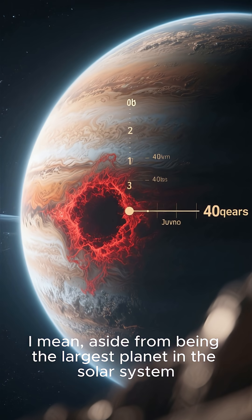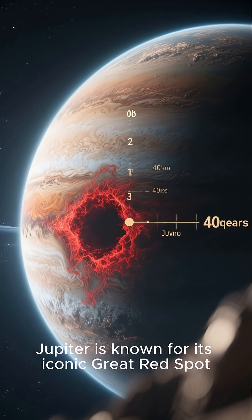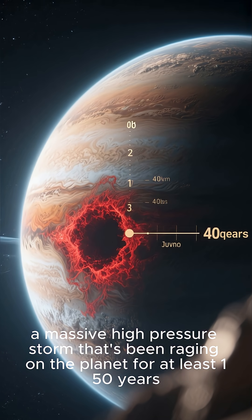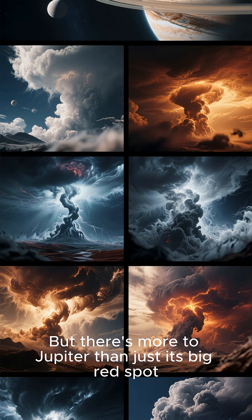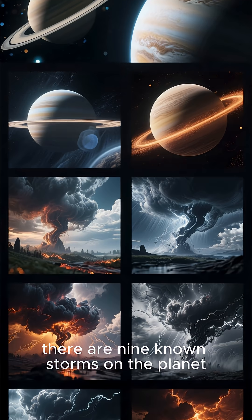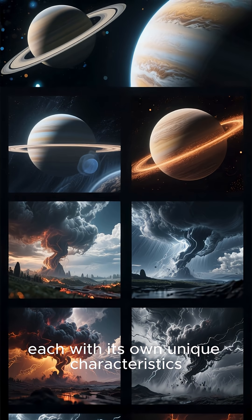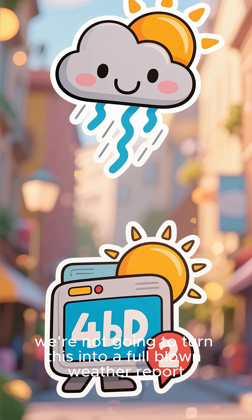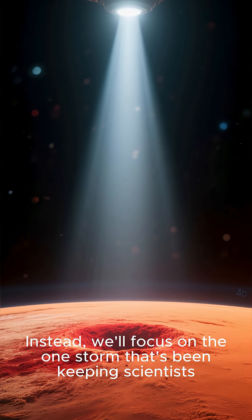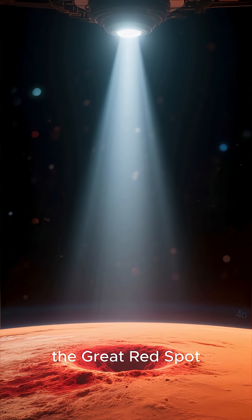Aside from being the largest planet in the solar system, Jupiter is known for its iconic Great Red Spot — a massive high-pressure storm that's been raging on the planet for at least 150 years. But there's more to Jupiter than just its big red spot. In fact, there are nine known storms on the planet, each with its own unique characteristics. We'll focus on the one storm that's been keeping scientists guessing for decades: the Great Red Spot.